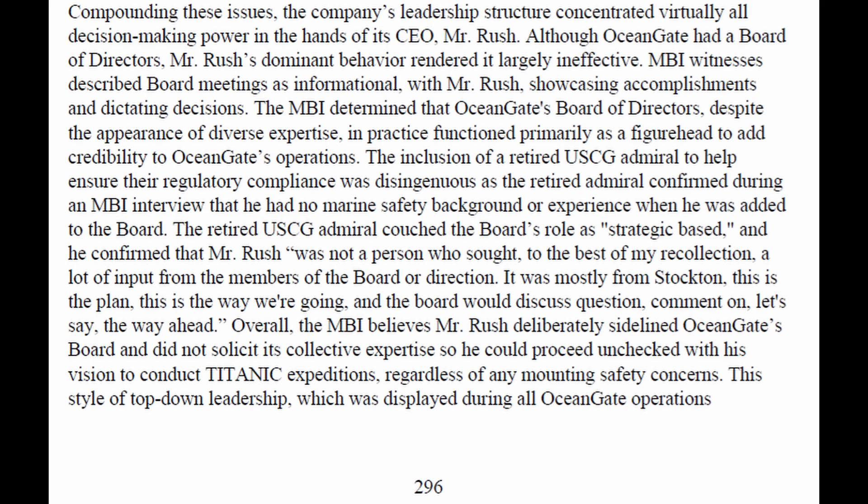Continuing with the Coast Guard report's findings on the toxic work culture: the company's leadership structure concentrated virtually all decision-making power in the hands of its CEO, Mr. Rush. Although Ocean Gate had a board of directors, Mr. Rush's dominant behavior rendered it largely ineffective.